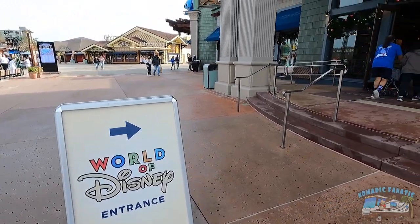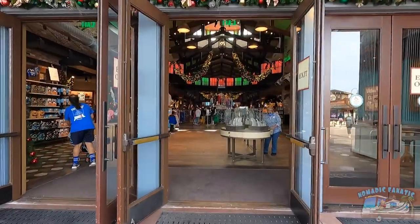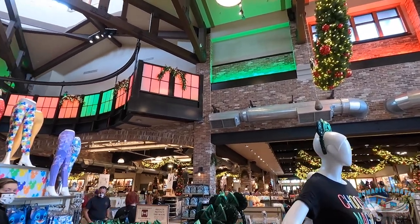Wait a minute - there is no line to get in at 10 a.m., you get to walk right in. Hey, think of it this way - at least I get to see Christmas and I'm not stuck seeing all their Valentine's decorations.